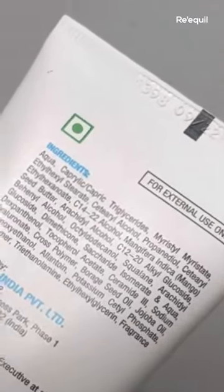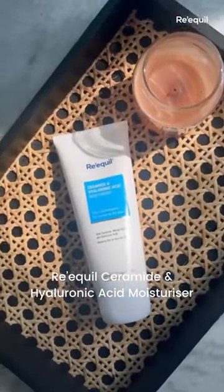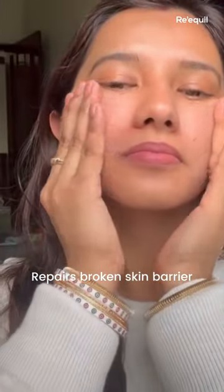For my dry and sensitive skin, I always look for skin-hydrating ingredients, and my search stopped at Recoil. The Recoil ceramide and hyaluronic acid moisturizer has ingredients like hyaluronic acid, ceramides, and mango butter — it helps to repair the broken skin barrier.